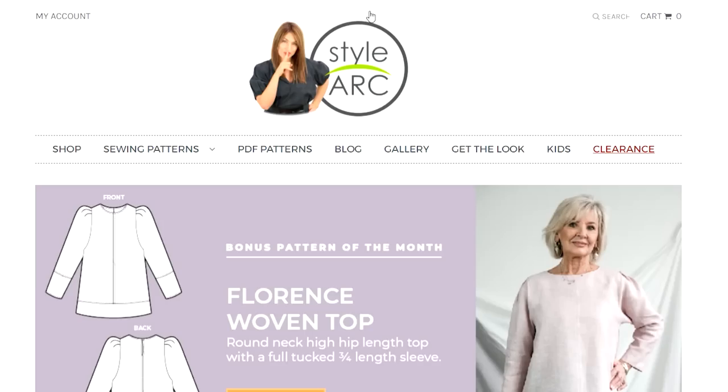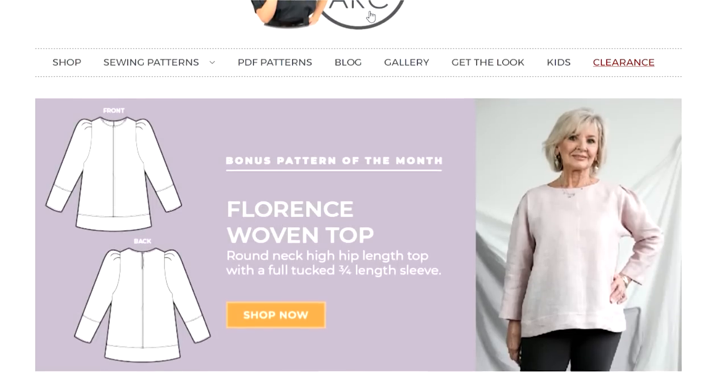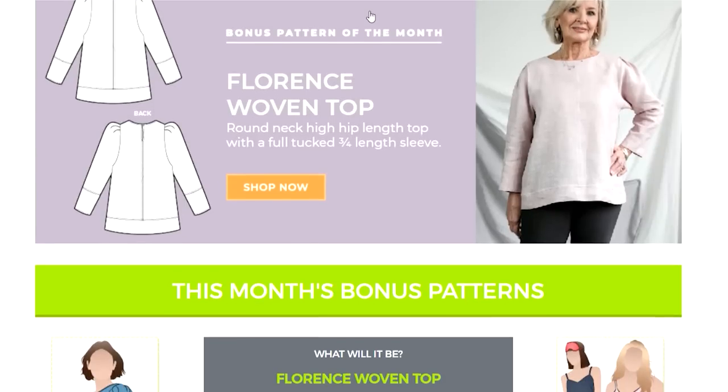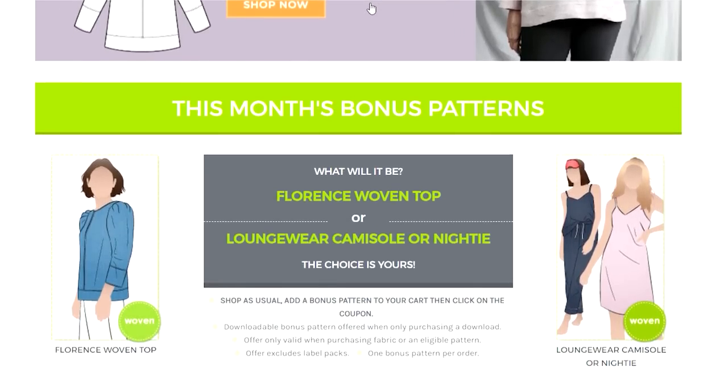The free patterns of the month for August from Stylark are the Florence Top — a beautiful woven style top with a puff sleeve that I've got my eye on — and also a cami style either nightie or camisole. Both are lovely options.